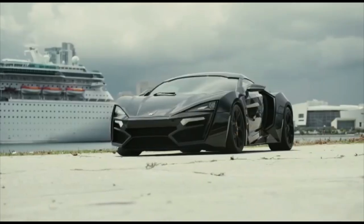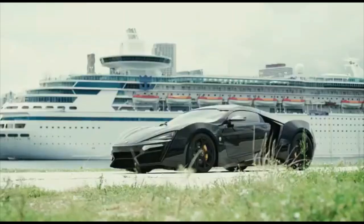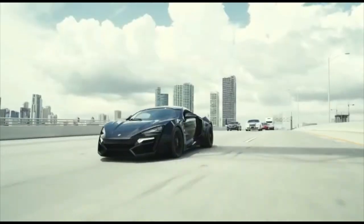Sports cars are built for speed, high stability, agility, and spirited performance of course. And here are some very good examples for you. We'll be right back.